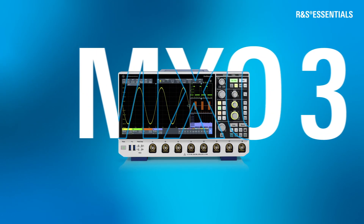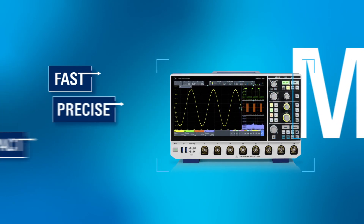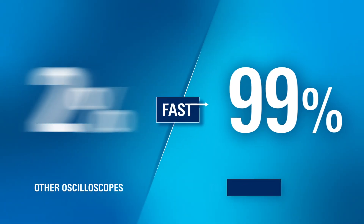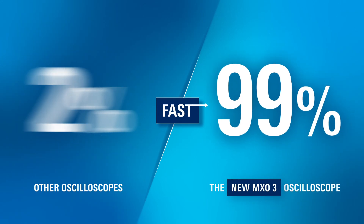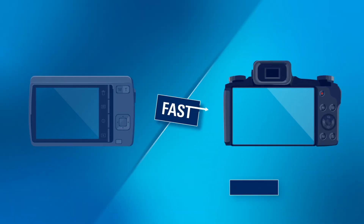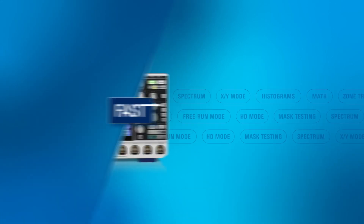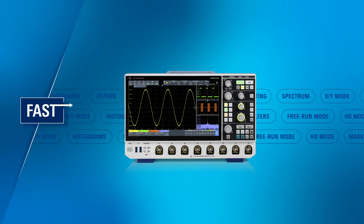Meet the MX-03 Oscilloscope from Rohde & Schwarz. Your new daily driver is here to transform your workflow. See 99% of real-time signal activity with a high update rate. With a trigger rearm time of only 21 nanoseconds, you can capture every detail. The new hardware speeds up every measurement.